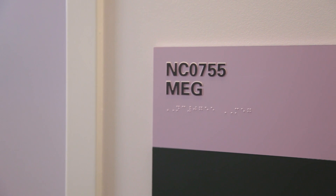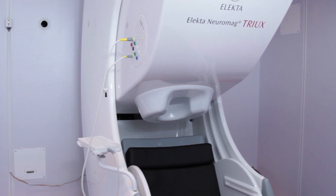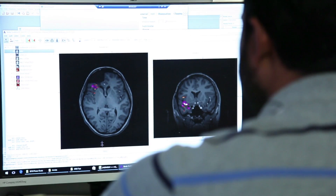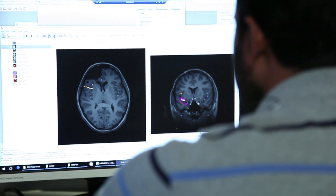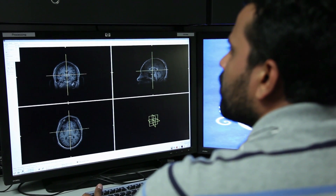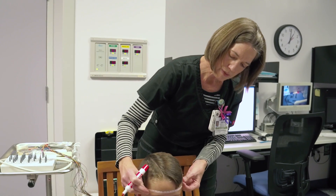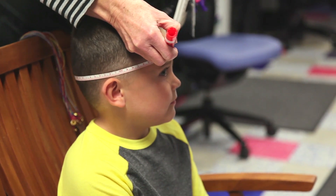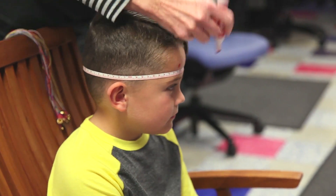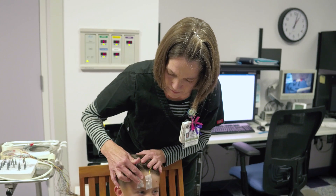At Cook Children's, the MEG stands for Magnetoencephalography. This extremely precise device shows exactly where in the brain activity is occurring and reduces the potential for injury to important structures of the brain during surgery. This relatively new technology records the magnetic fields of the brain and allows the Cook Children's Neurosciences team to understand a child's brain function.